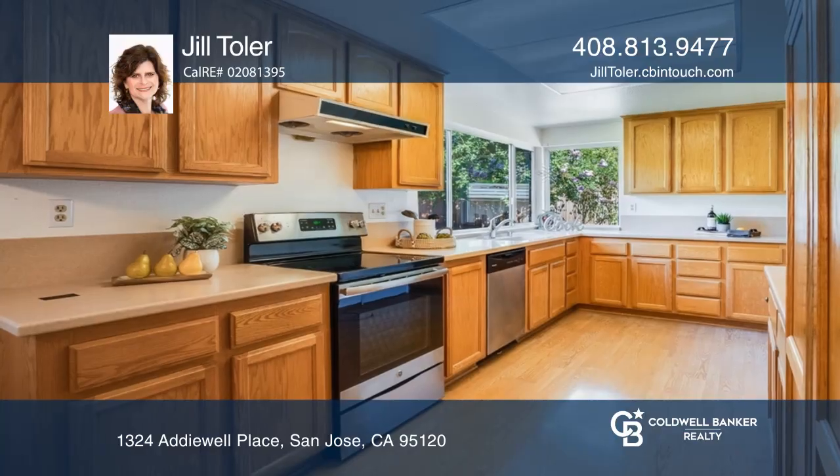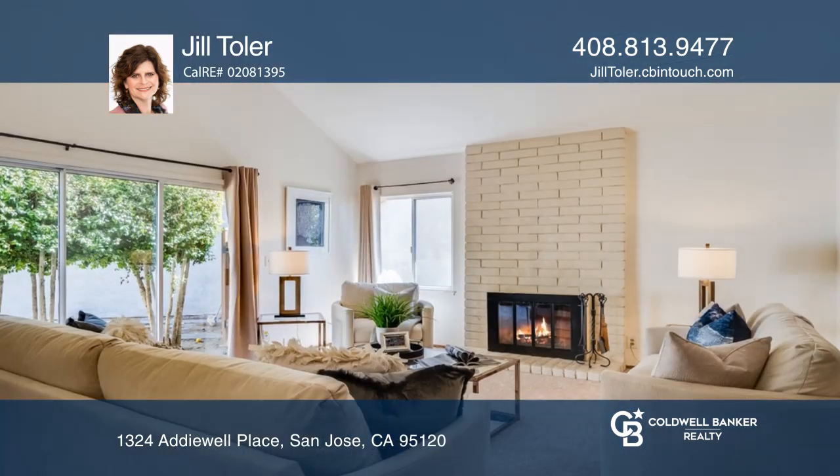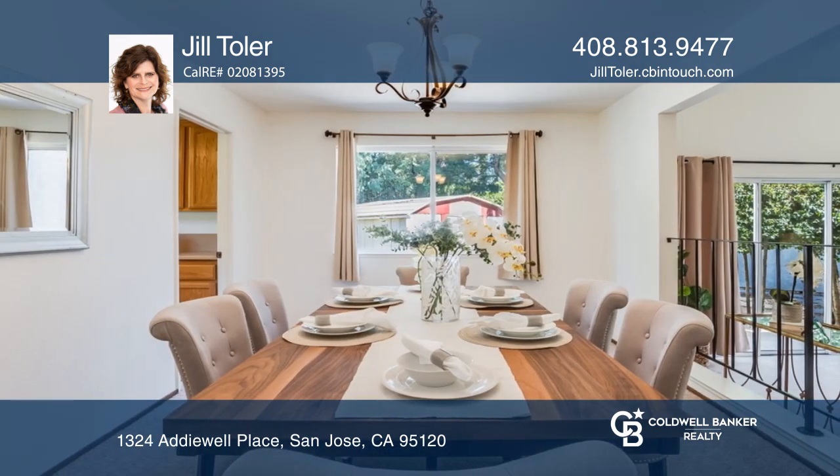This lovely home is situated on a peaceful street and is approximately 2650 square feet on a very large lot. This home has an excellent floor plan with a galley concept kitchen, dining, and family room.